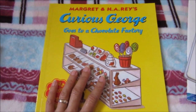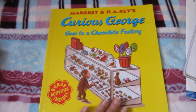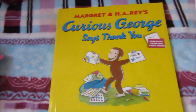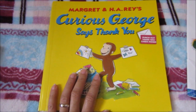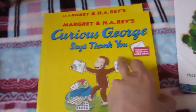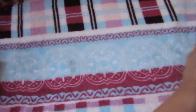This Curious George Goes to a Chocolate Factory book also arrived in the mail. My son is super excited about this book — he was the one who requested it. I have a list of books which he chooses from, and this is another Curious George book that he chose. Curious George Says Thank You also arrived. We haven't read these yet, but we've already read the other one. We are going to read them this week.